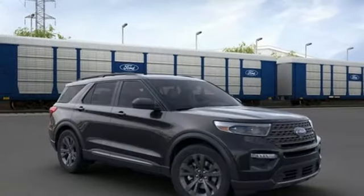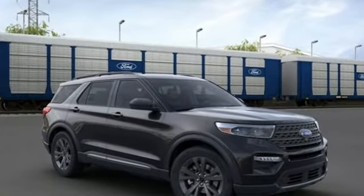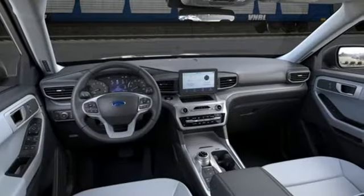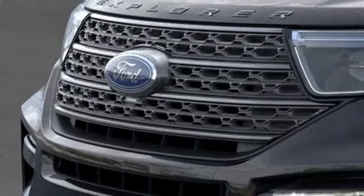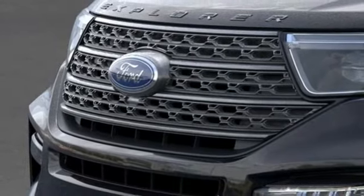It's equipped for all your driving needs and wants. Intercooled turbo inline four-cylinder engine, dual-zone climate control, streaming audio, rear parking sensors, voice-activated climate controls.